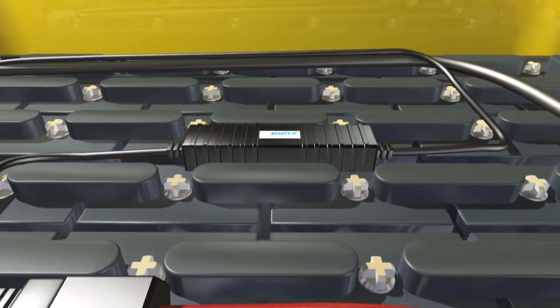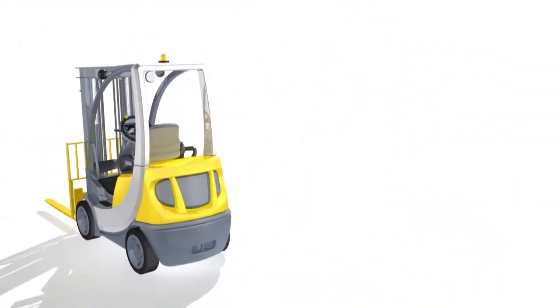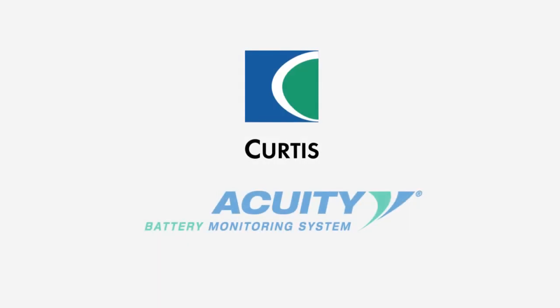The Acuity Battery Management System can tell you everything you always wanted to know about your battery performance and lifecycle. Contact Curtis Instruments today and let us show you how.